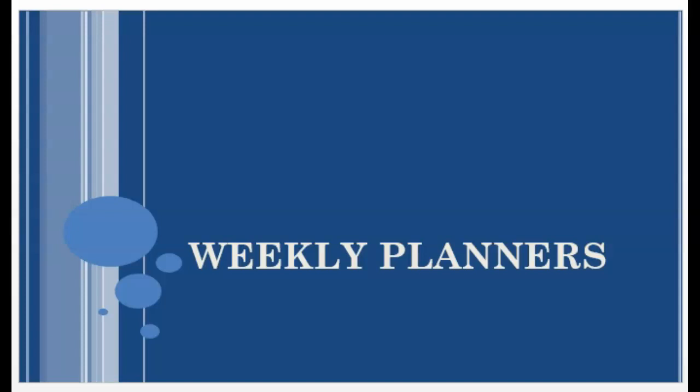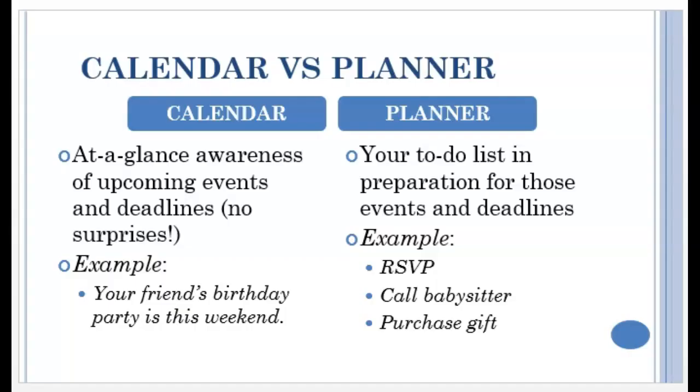Speaking of to-do lists, that brings us to the purpose of weekly planners. Let's compare and contrast. The purpose of a calendar is so that you don't have any surprises — you can see down the road at what lies ahead.